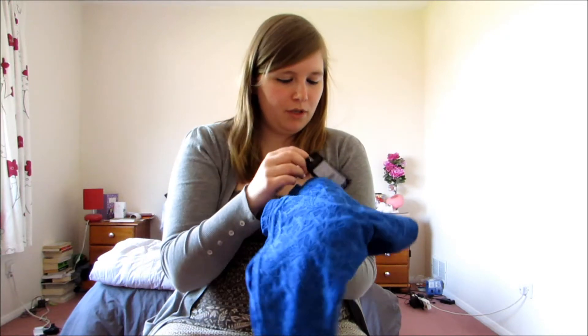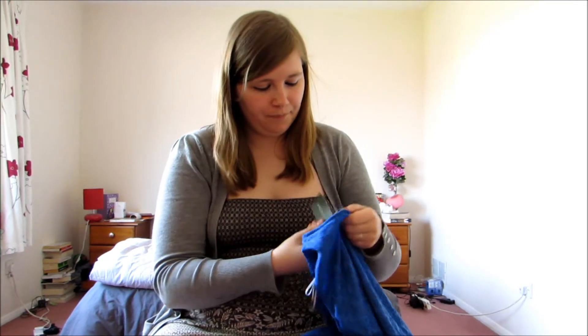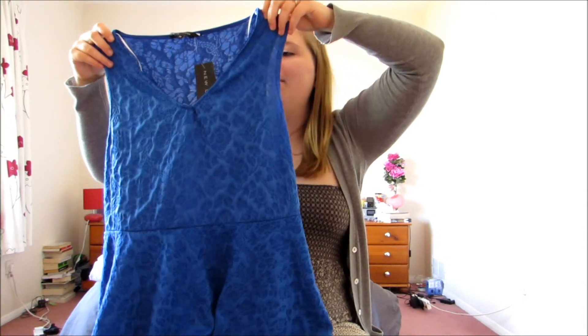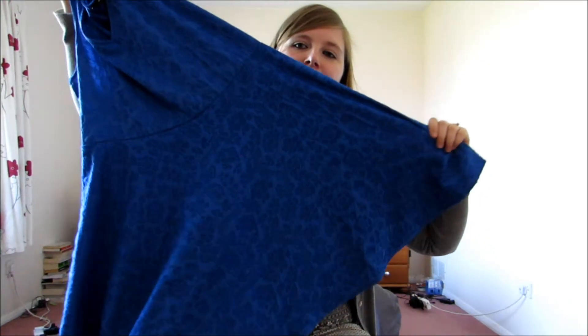Dress number five, also from New Look, this one was £14.99. It's a really bright electric blue which I absolutely love. This one's a v-neck and it's got a kind of paisley print on it but all in the same colour, and again a nice swishy skirt.